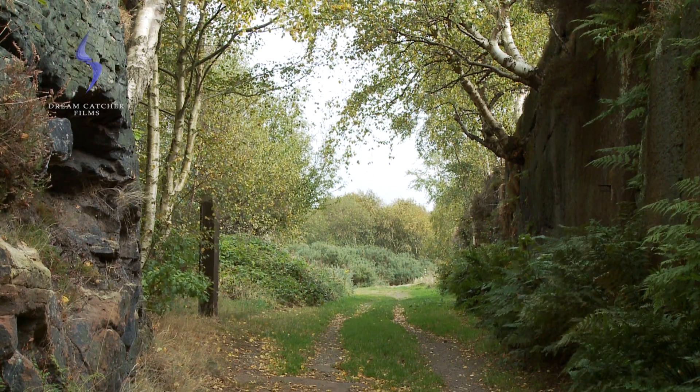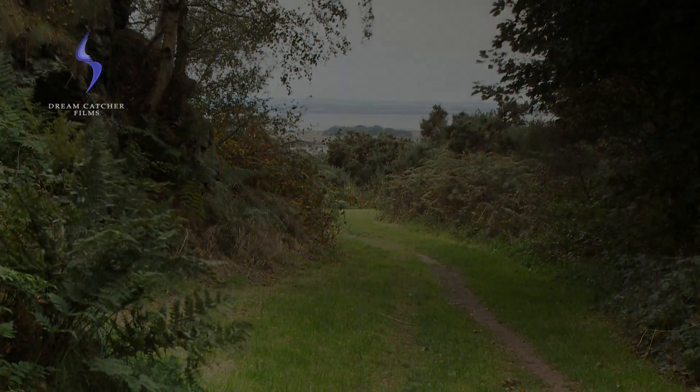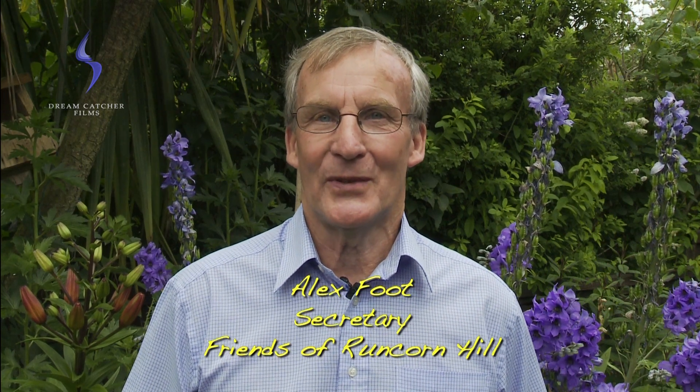This is just the start of what's hidden on Runcorn Hill. My name is Alex Foote, I'm a member of Friends of Runcorn Hill. During this short film, I shall be interviewing people about their personal memories of Runcorn Hill.